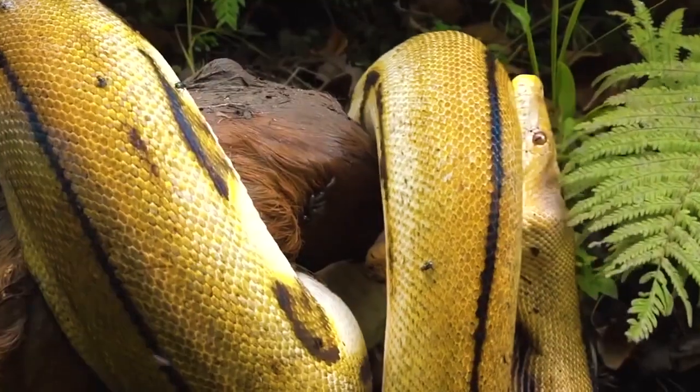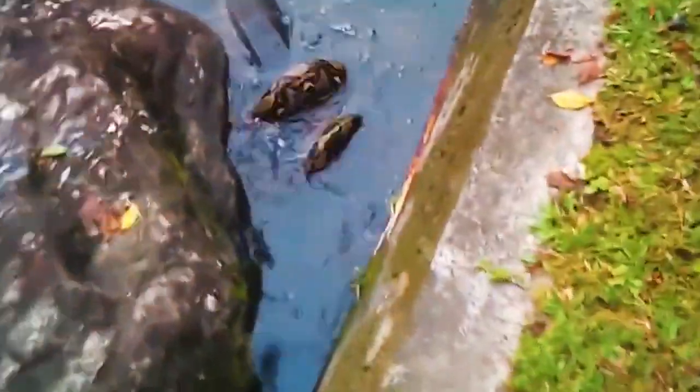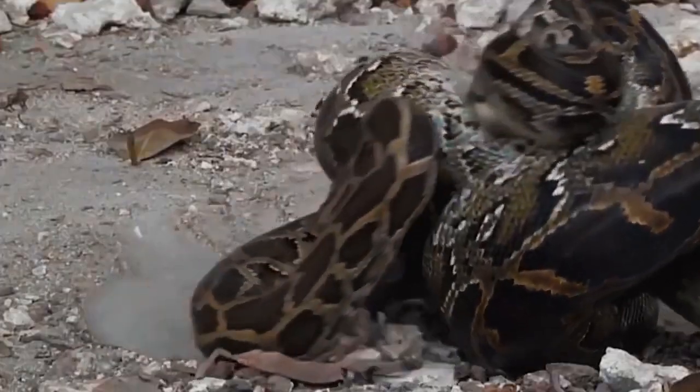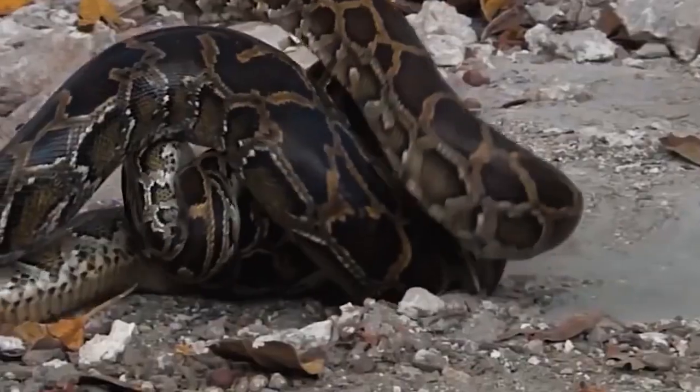A python attacks a monitor lizard and begins to swallow it. In a black and white film, a python meets a tiger and a battle ensues — the snake attempts to encircle the feline, but the tiger sinks its powerful jaws into the snake's body. Despite this, the snake manages to wrap itself around the tiger, and just when you thought the tiger was winning, it appears the snake may prevail. Two pythons are also fighting over a trapped rodent; they become entangled, and finally one snake kills the other — instead of a small rodent, it gets to eat a huge snake.